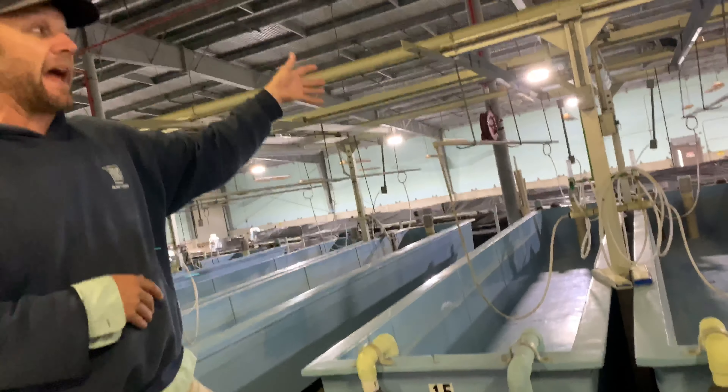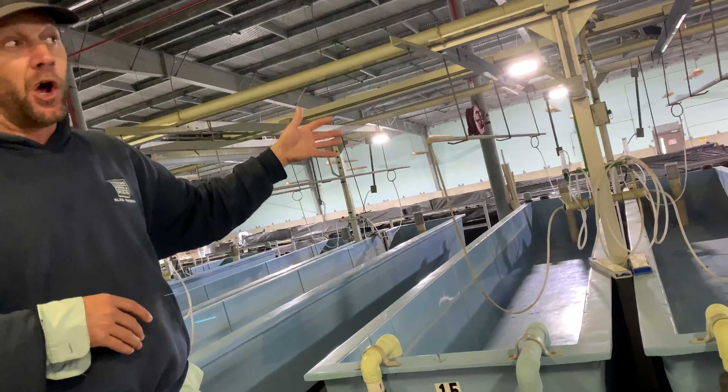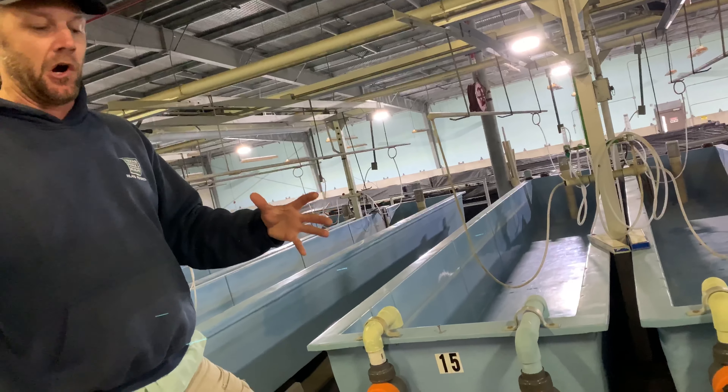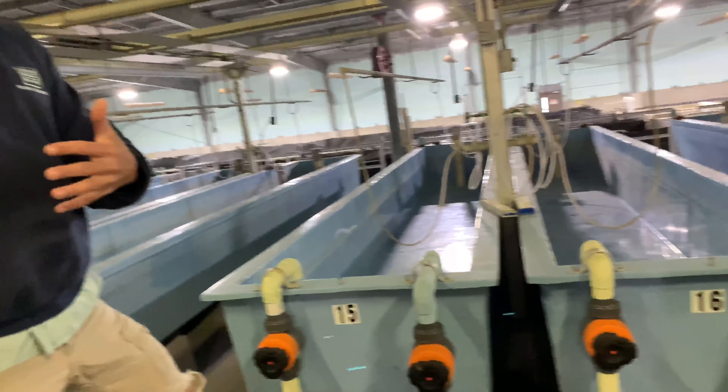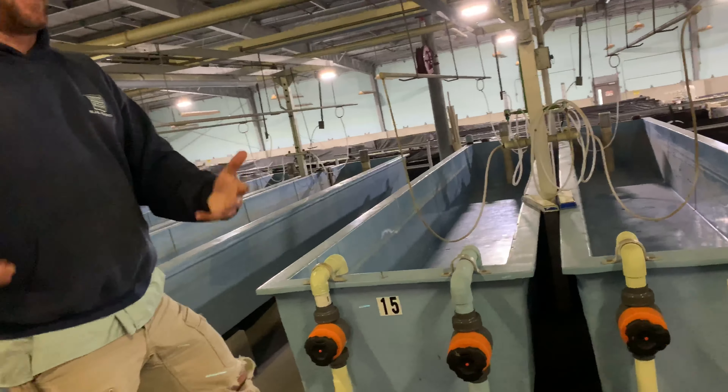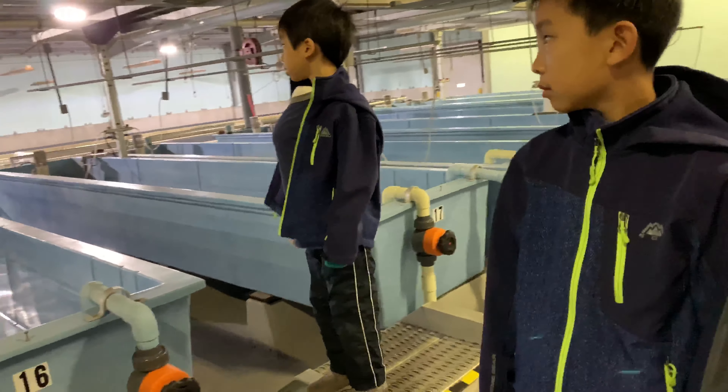When we do catfish, they'll be in what's called a spawn doe — it's a big old crock jar — and they swim inside the spawn doe and they spawn. They lay their eggs. Well, the female is going to try to eat her eggs, so you've got to get them out.